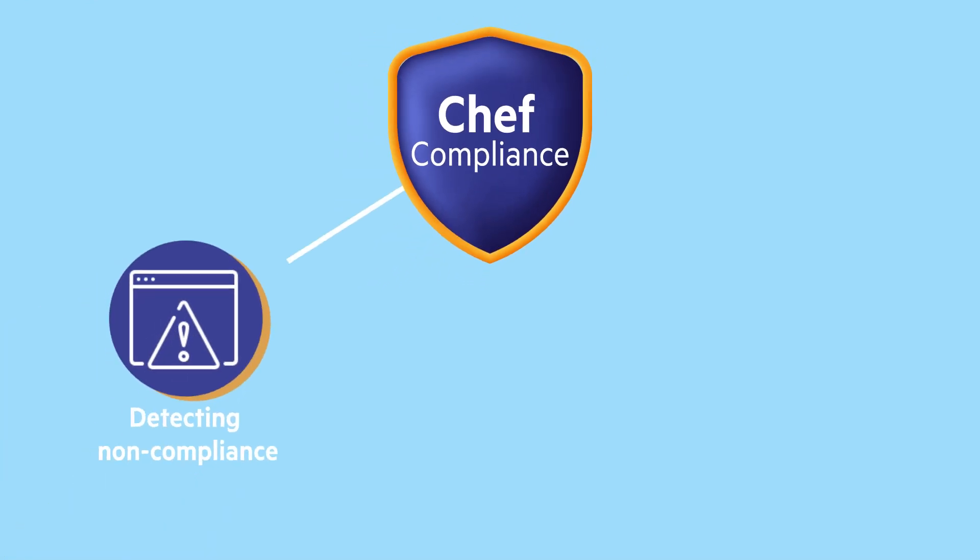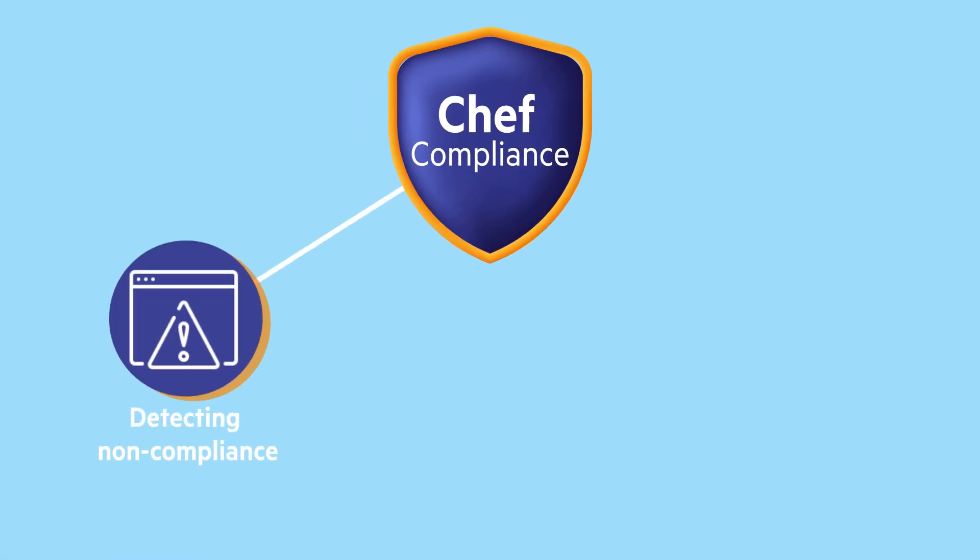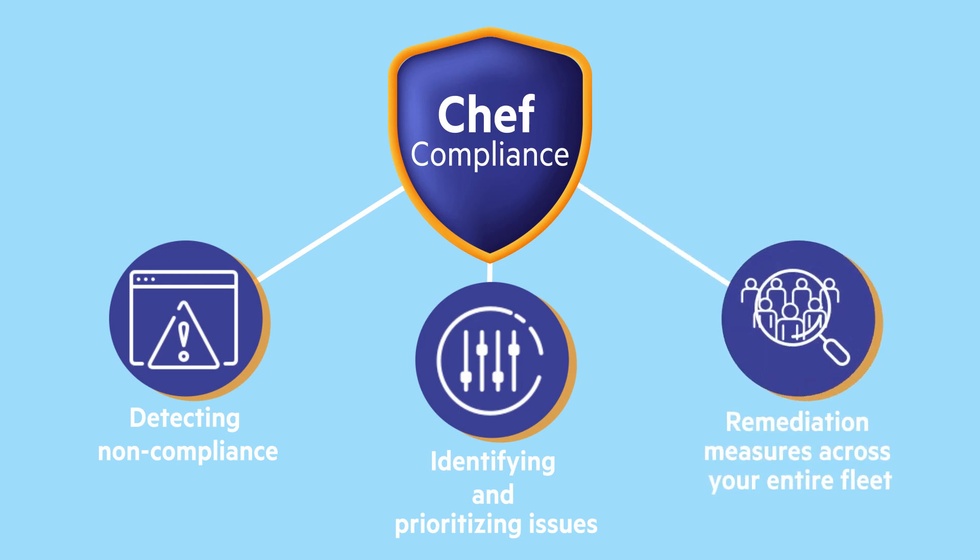Chef compliance helps in detecting non-compliance, identifying and prioritizing issues, and applying remediation measures across your entire fleet.